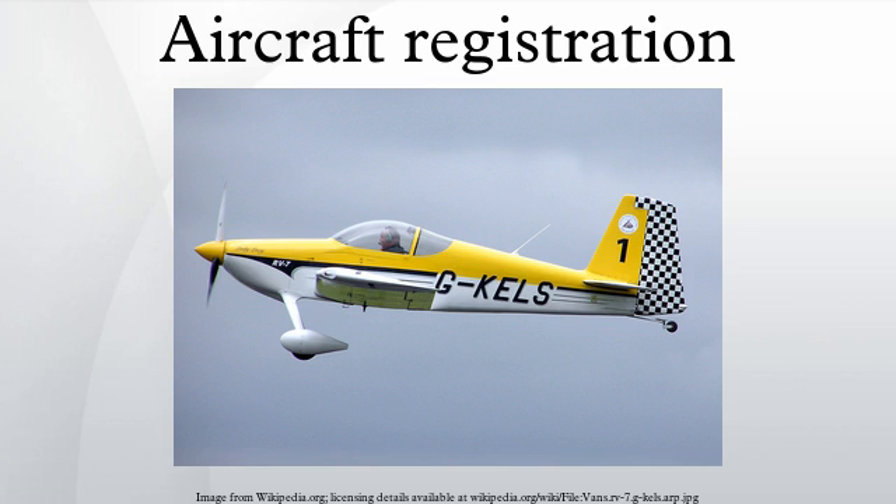The first use of aircraft registrations was based on the radio call signs allocated at the London International Radio Telegraphic Conference in 1913. This was modified by agreement by the International Bureau at Bern and published on April 23, 1913. Although initial allocations were not specifically for aircraft but for any radio user, the International Air Navigation Convention held in Paris in 1919 made allocations specifically for aircraft registrations, based on the 1913 call sign list.